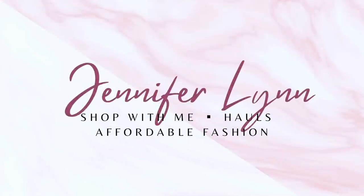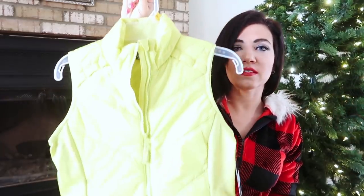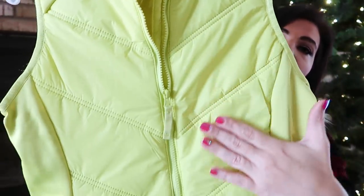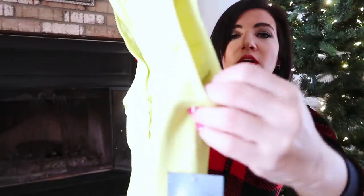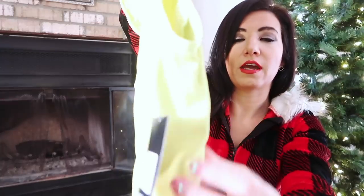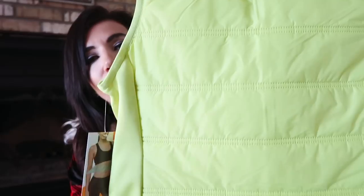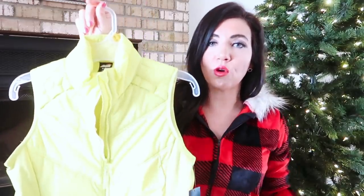The first thing I picked up is this sleeveless puffer style vest from Avia. It has a mock neck style, the chevron puffer print through the front, and a really stretchy fleece material on the inside — super warm and comfortable. The outside is really silky and stretchy, and the back is just that puffer style running all the way across. I think these are going to be perfect for women of all ages — teens, 20s, 30s, 40s, 50s, 60s.